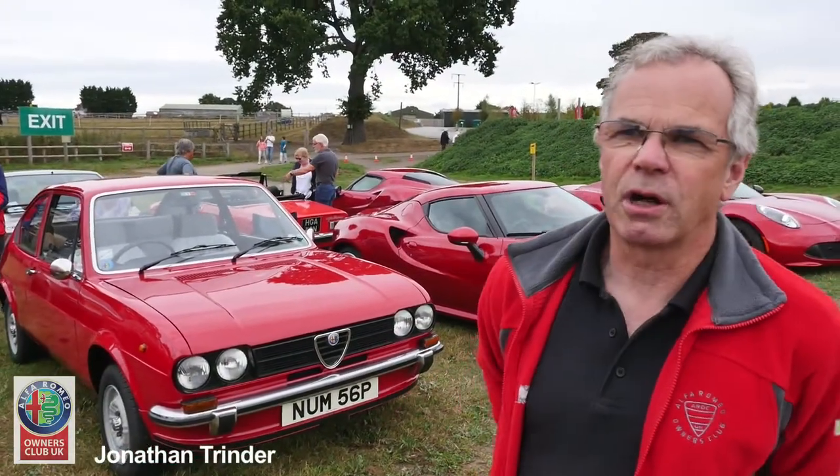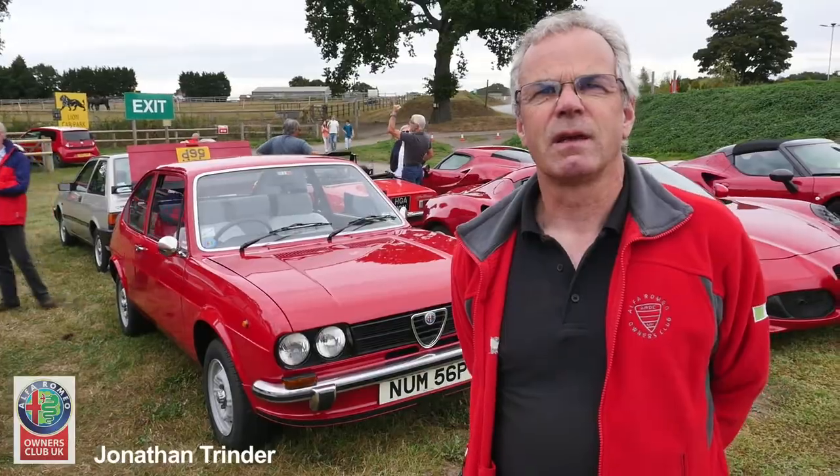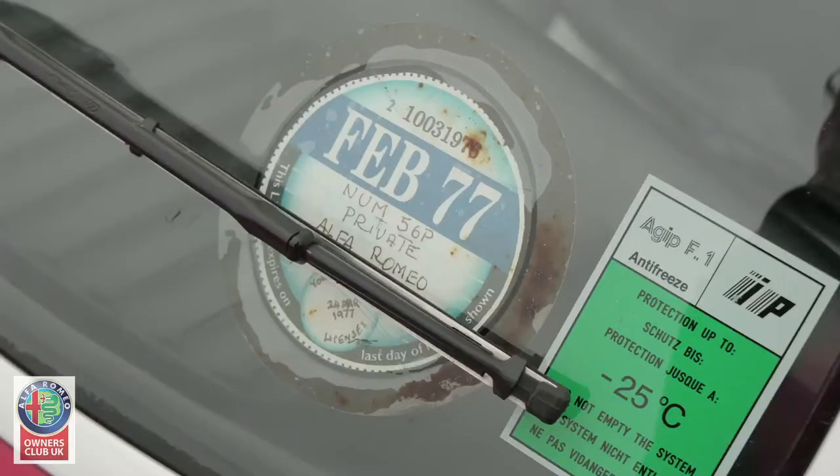This is my 1.2 Ti which I've owned since February 1977. It's a March '76 car, so I'm not quite the first owner.